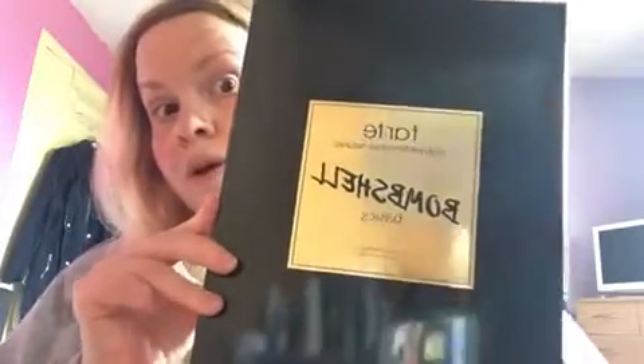Hi everyone, welcome back to my channel — or if you're new, welcome! Hope you're having a lovely day whatever you're getting up to. This is a bonus video; I've literally just received this so I thought I would share it with you all. I went on to QVC because they had a sale, and they got me this — it is the Tart High Performance Naturals Bombshell Basics Color Collection — so let's open it up and see what's in it.